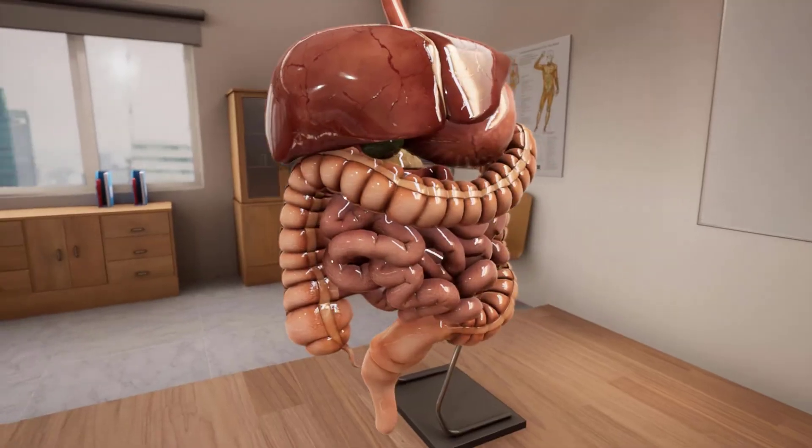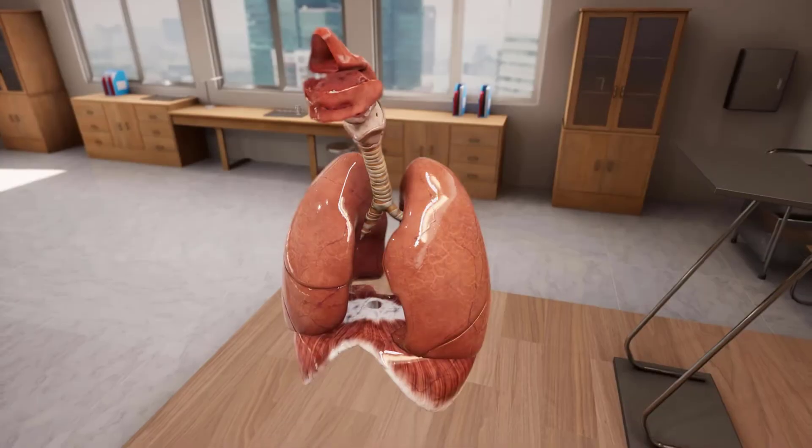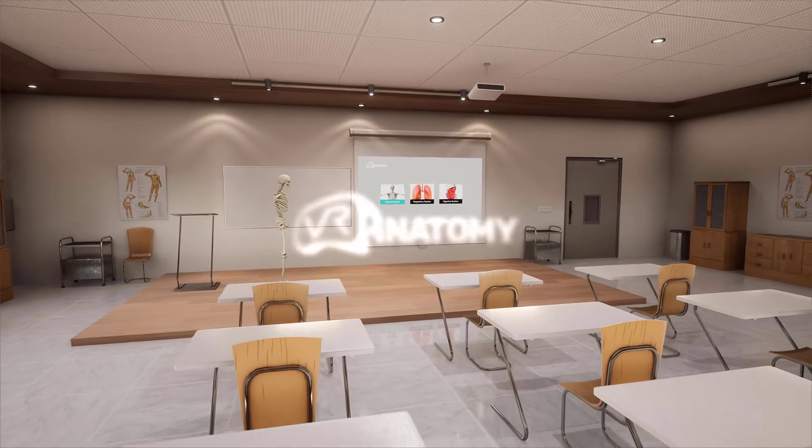And if you want to dive deeper, there is more. VR Anatomy — your personal anatomy lab.